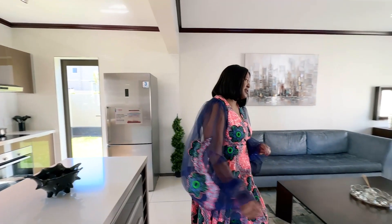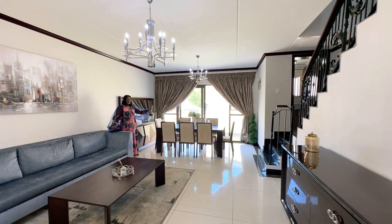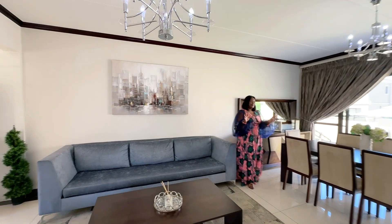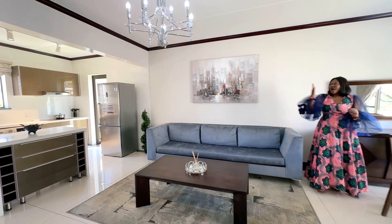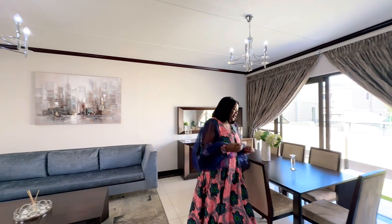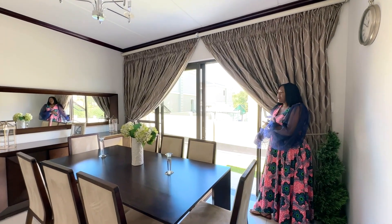Very nice and spacious house. Walking right across, you have two living areas. Here is your dining area and your living area — it's up to you, you can swap them whichever way you want. You have your chandelier there, very nice modern lights that give you that modern feel. Right here you have a huge door that opens up to the garden outside.